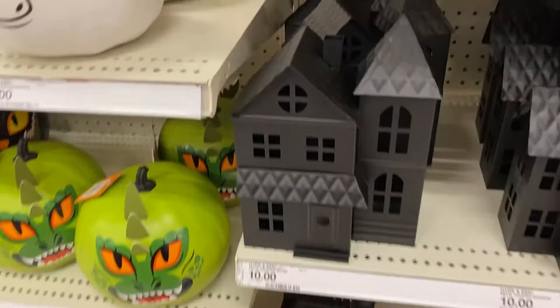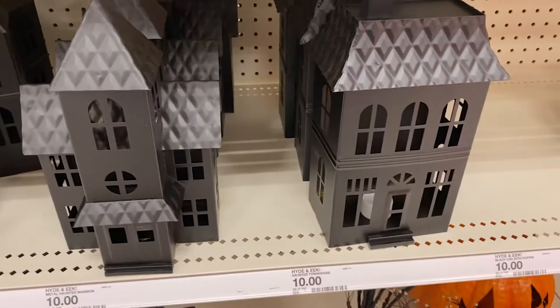The second Target had all three haunted houses, which was super exciting! I got the mansion one because that's the silhouette I like the most. Then I ran over to Michaels.